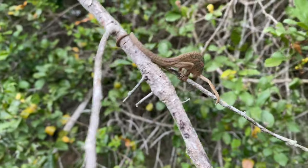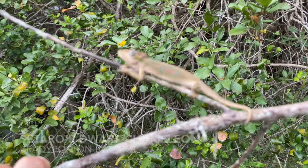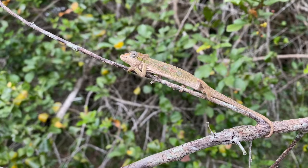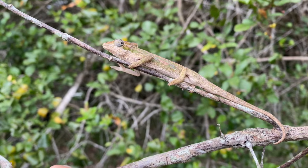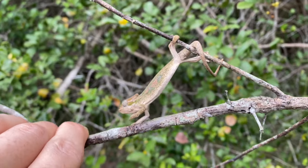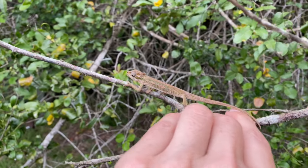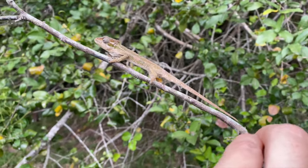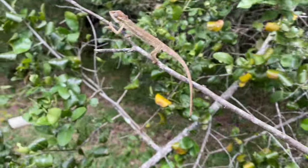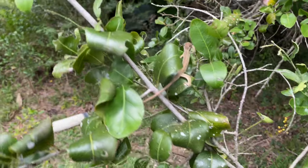This is a Bradypodion setaroi — a Satara's dwarf chameleon on a bit of a mission. You can see those really nice blues and greens and orange flashes on the side — a really nice endemic to the area. You can see how small he is in relation to my finger — long and spindly animals with sharply pointed heads. We're done getting photos, so he can go back into his tree and carry on doing his chameleon things.